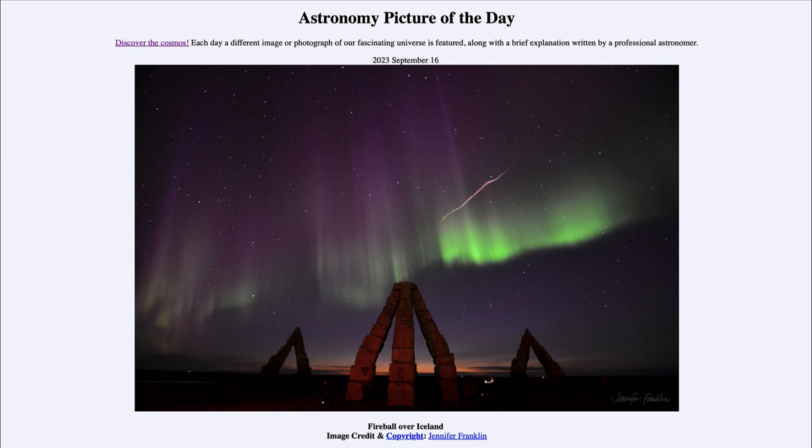But individual meteors we cannot predict. You just have to be taking images at the right time and happen to have that fireball come across your field of view, as we saw in today's picture.